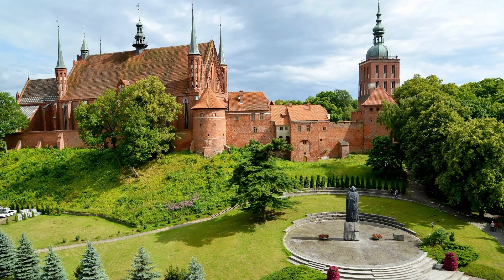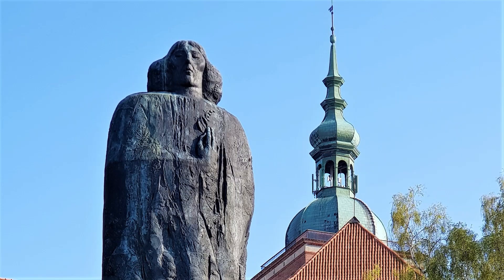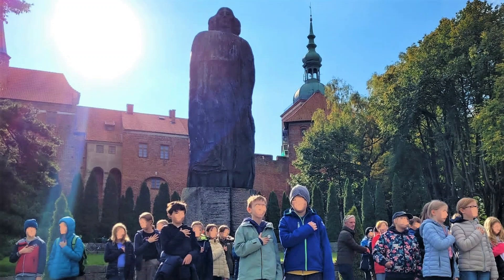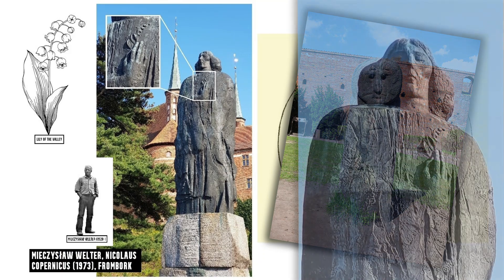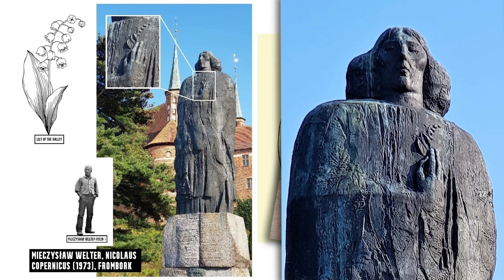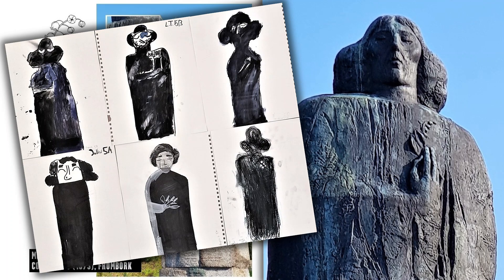Key moments in Fromburg. The day started with a mindfulness activity in front of the huge statue of Copernicus. We imitated the pose of the sculpture, with eyes closed, to feel it and understand its character. We observed the style and symbolism, including the artist imitating the style of Poland's prehistoric figurative standing stones as a symbol of cultural continuity, the lily of the valley as a symbol of medicine, and that Copernicus stands with his eyes closed. What might he be thinking and feeling? Each student created an empathic and expressionist drawing of the sculpture.